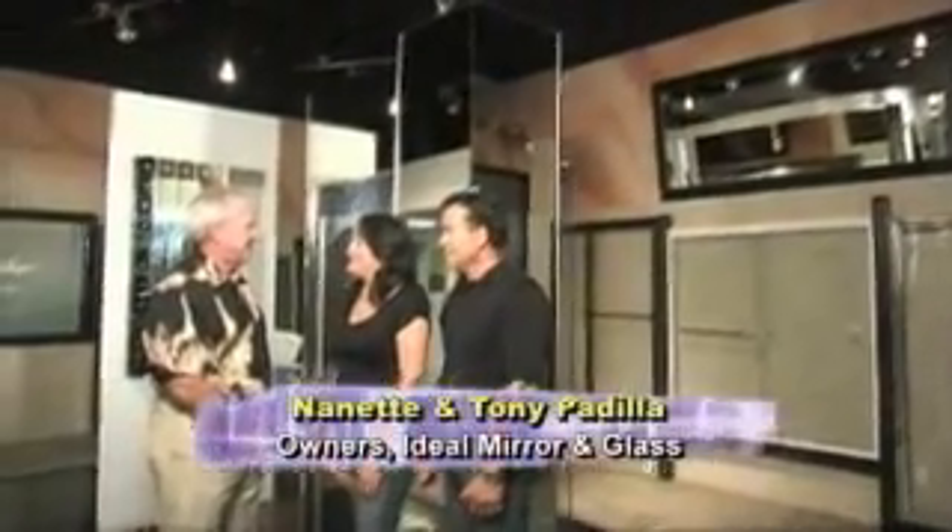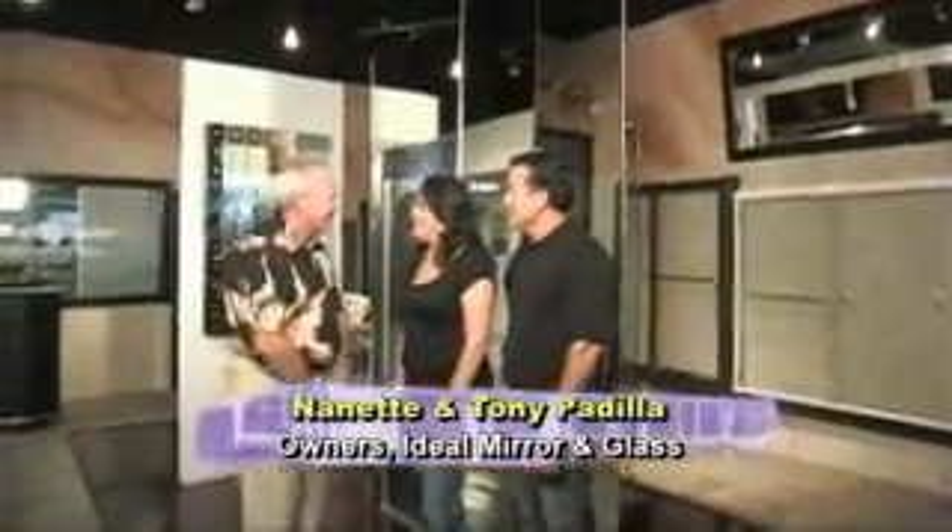I've heard that one of today's hot home trends is the innovative use of glass and mirrors. Let's check in with Tony and Nanette Padilla. They're the owners of Ideal Mirror and Glass. Hi Richard, I'm really excited to be here. Good, because we've got a lot of exciting things to show you. Well, let's not waste any time. Show us around.